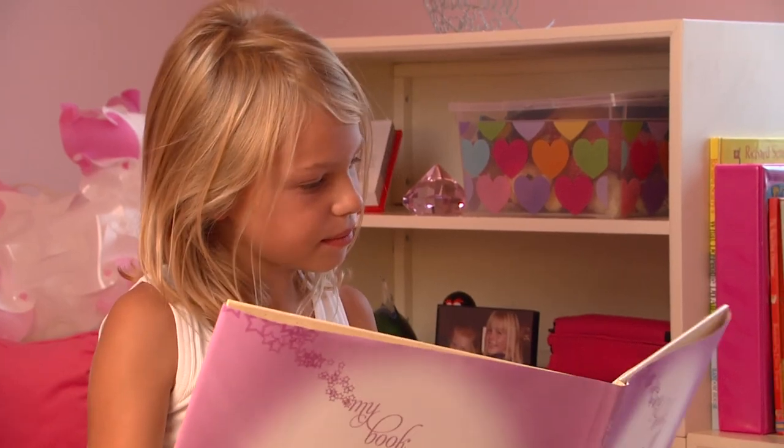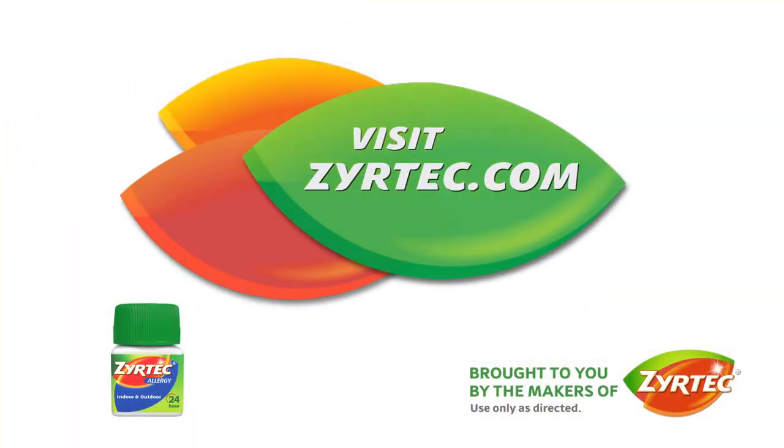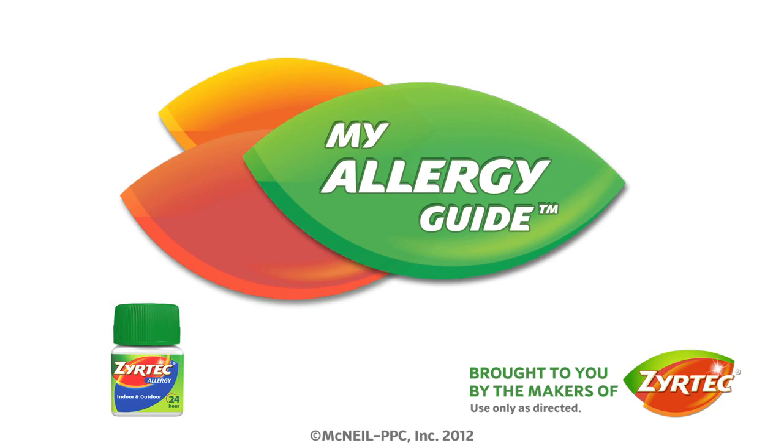Try Zyrtec tablets. They relieve allergy symptoms for adults and kids six years and older.